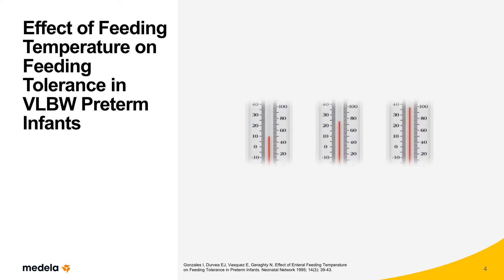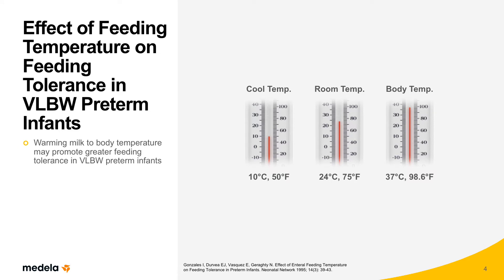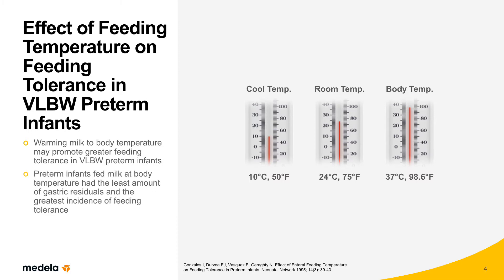Milk temperature can also affect the preterm infant's ability to tolerate feeds. In a study by Gonzales and colleagues, very low birth weight infants were fed milk prepared at three different temperatures: cool temperature, room temperature, and body temperature. They found that preterm infants tolerated milk at body temperature best, with the least amount of gastric residuals and the greatest feeding tolerance. Conversely, preterm infants fed milk at cool temperatures had the highest milk residuals and the greatest incidence of feeding intolerance.